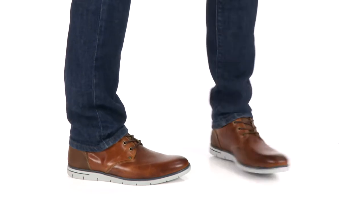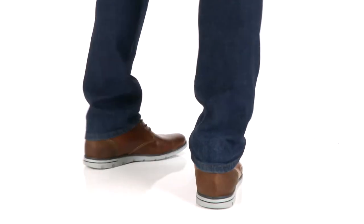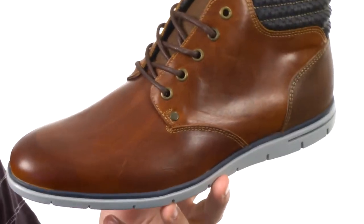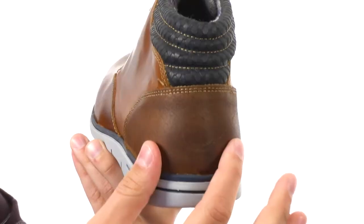Hey guys, my name is Richard and this is Cain from Dune, London. Now these guys have a distressed leather upper that looks fantastic — it's kind of a worn-in look right out of the box, which is great. You have a burnished round toe design up here with a contrasting leather material around the heel.